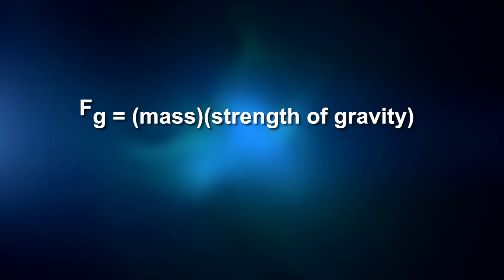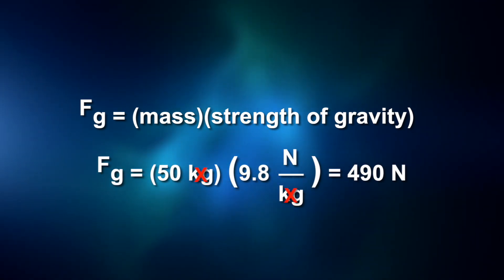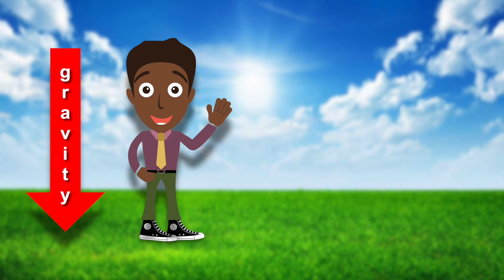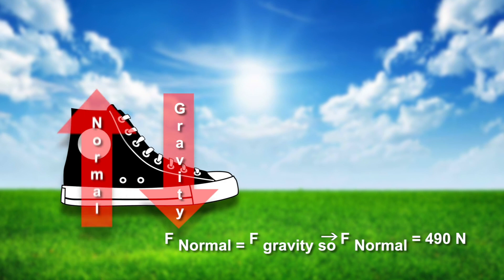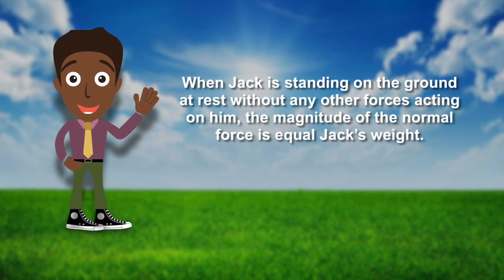Let's see how you did. The product of mass times the strength of gravity gives us a force in newtons. Now let's consider the force from the ground, which is often called the normal force because it's perpendicular to the surface. When standing on the ground, gravity pulls Jack into the ground with a force equal to Jack's weight. Newton's third law of motion states that when two objects interact, they apply an equal and opposite force to each other. As Jack's feet press into the ground, the ground pushes upward with an equal force. Hence, when Jack is standing at rest with no other forces acting on him, the magnitude of the normal force equals Jack's weight.